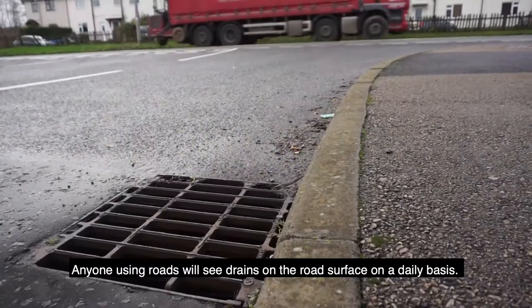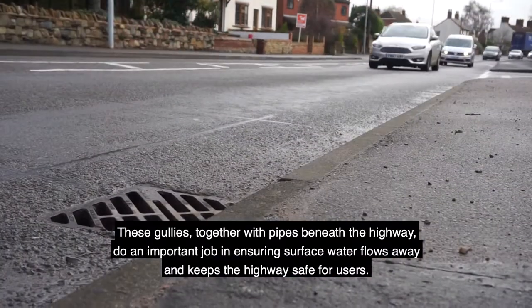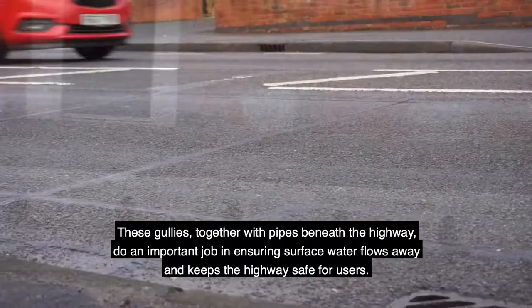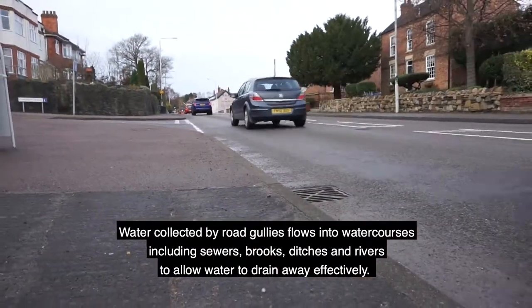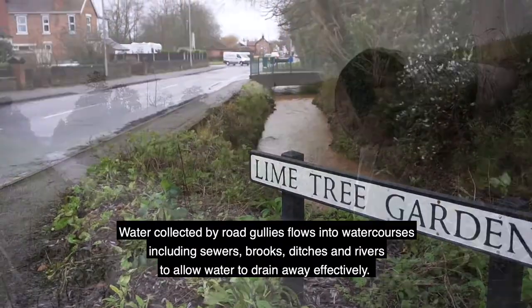Anyone using roads will see drains on the road surface on a daily basis. These gullies, together with pipes beneath the highway, do an important job in ensuring water flows away and keeps the highway safe for road users. Water collected by road gullies flows into watercourses including sewers, brooks, ditches and rivers to allow water to drain away effectively.